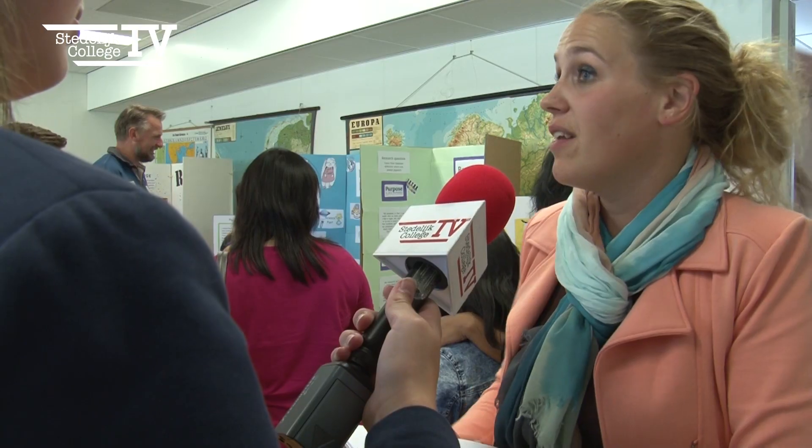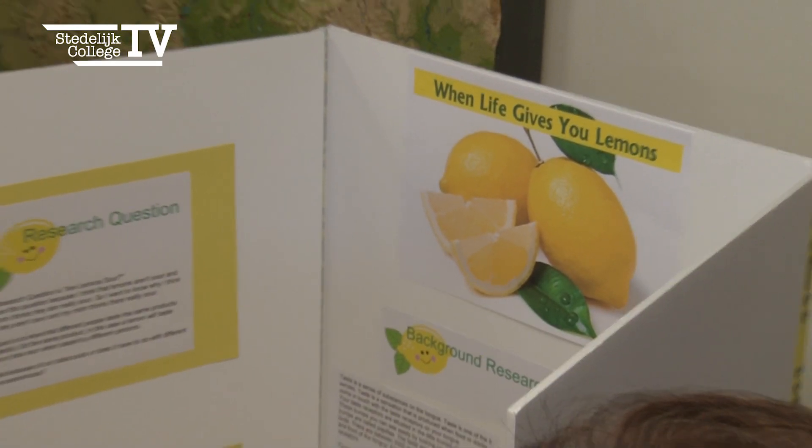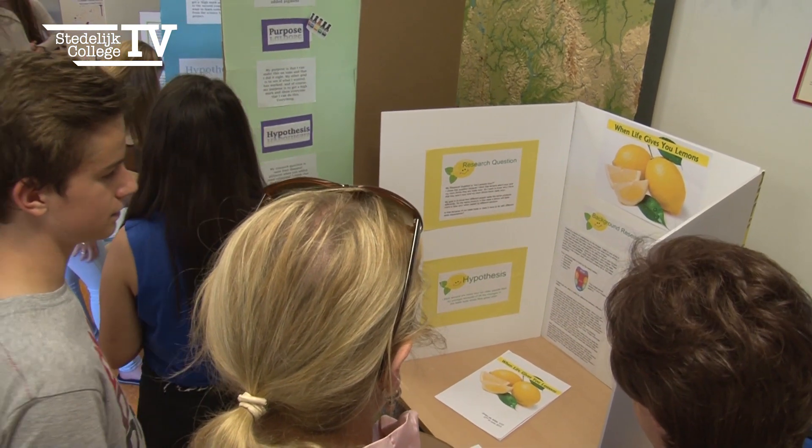Have you seen any exceptional boards? I like the lemon ones directly behind me. That's a very good board and a very scientific report as well, so that's maybe why I like it — because I teach biology.